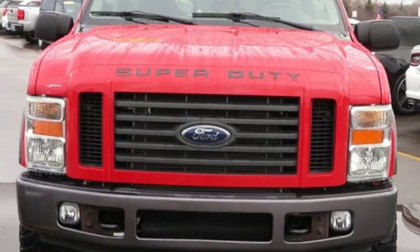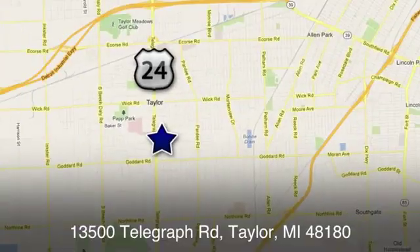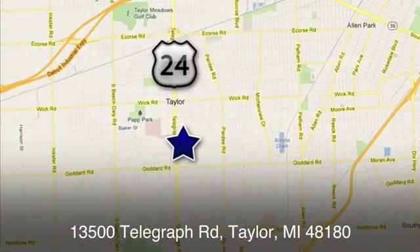You'll never know till you try. Test drive it today. At Taylor Ford, we offer superior sales and service for our valued customers. Find us today at 13500 Telegraph Road in Taylor, Michigan.